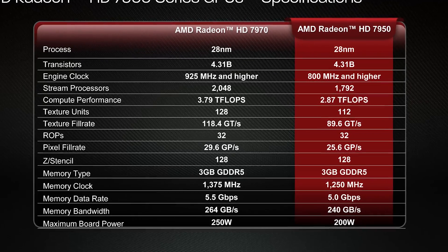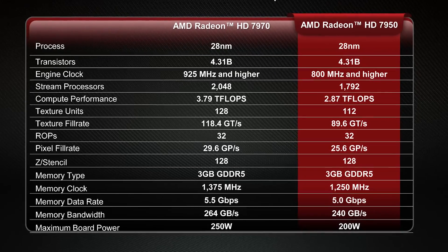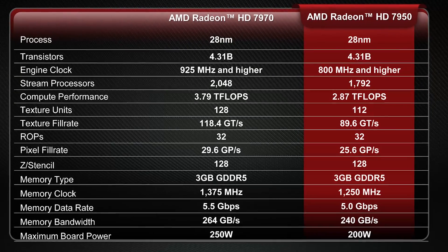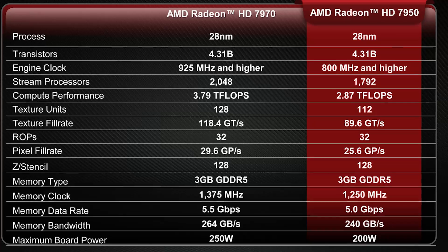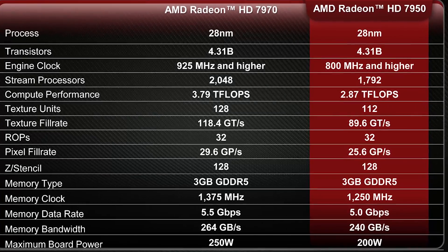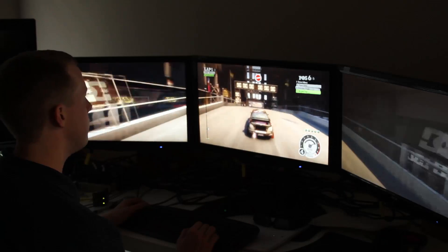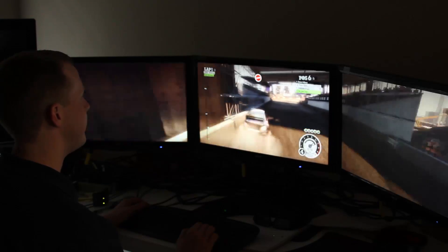The texture units see the same decrease ratio, going from 128 to 112 on the HD 7950, though the ROP count, memory bus width, and frame buffer remain the same. The 7950 still includes a total of 3GB of memory onboard, assuring the best performance in ultra-high resolution and multi-display gaming, and it runs at 1250MHz.